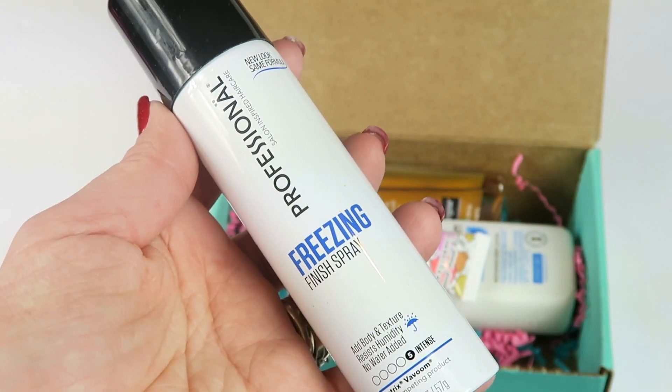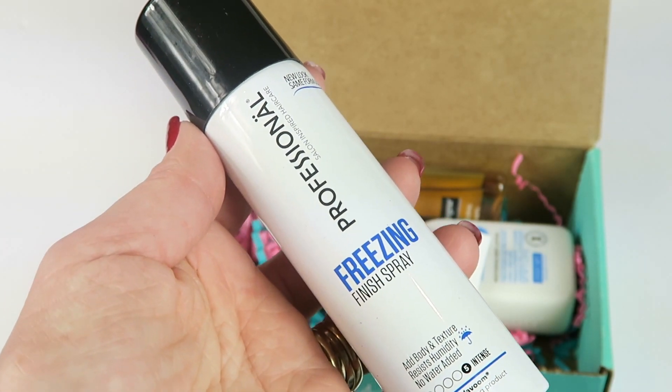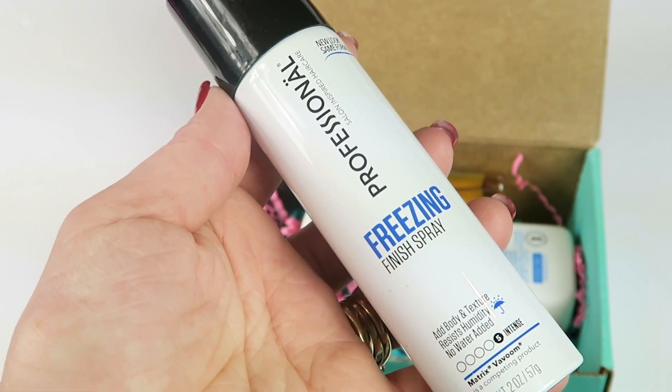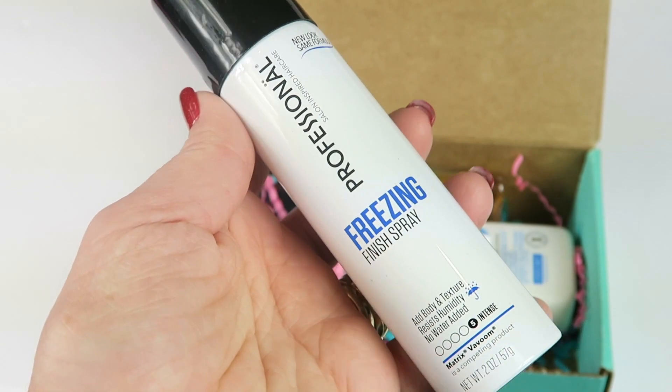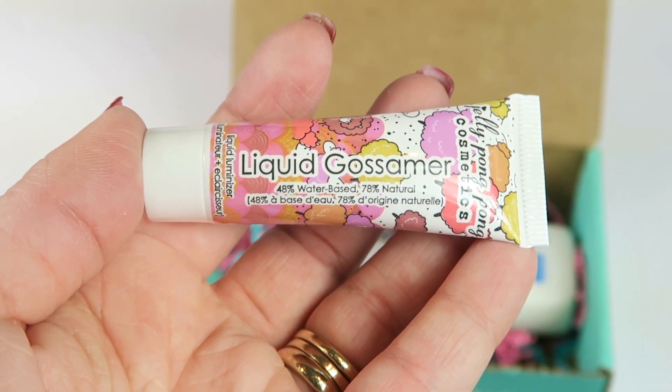Professional freezing finish spray retails for $3 and this is full-size. It says: keep your office party updo and date night curls in place with this hot hairspray — tackles flyaways without ever feeling tacky, and it's perfectly precise.